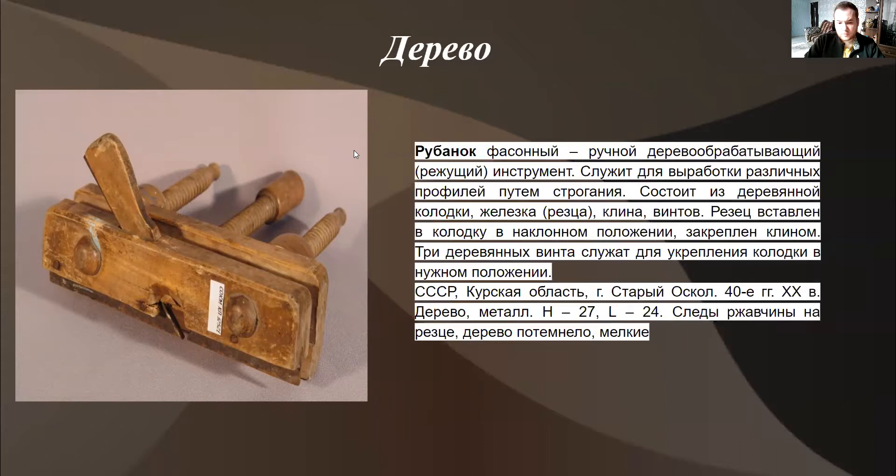Обращаю ваше внимание, что при описании раньше, в советское время, писали такую формировку, как «нормальная» или «сохранность хорошая». Дело в том, что слово «хорошее», слово «нормальное» не говорит нам о качестве. Это слишком абстрактно. Или раньше писали, если нет дефектов, — «в сохранности». Опять же, формулировка «в сохранности» носит довольно общий характер. Поэтому сейчас принято писать «без видимых дефектов».